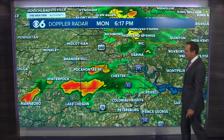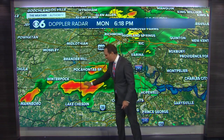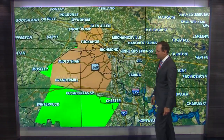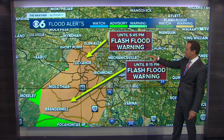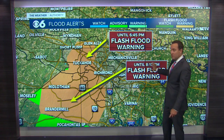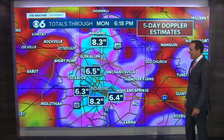Heavy showers near Pocahontas State Park right along Route 288 and Iron Bridge Road, and heavy showers between Lake Chesdin and Pocahontas State Park. A couple of flash flood warnings in effect — one for the West End until 6:45, another longer one until 8:15 for areas south of the river, including Midlothian and Brandermill.